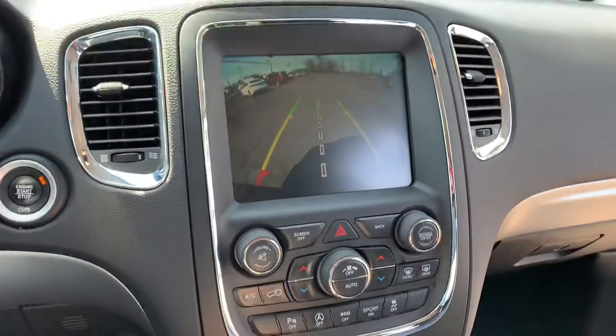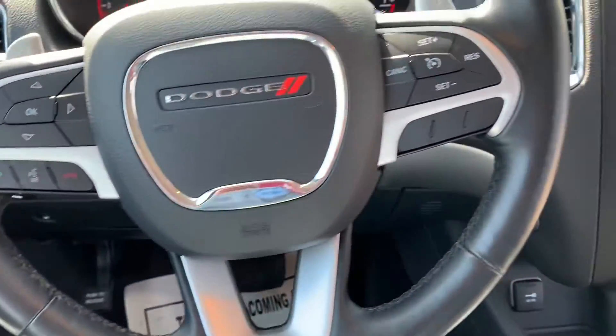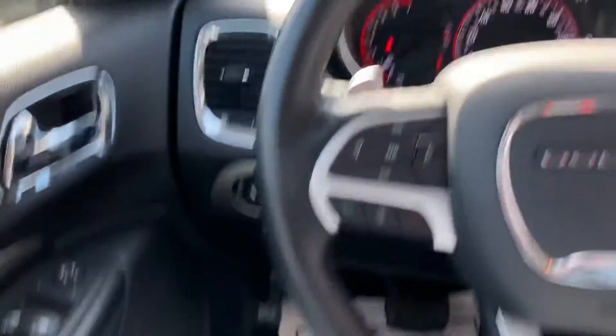You got the push to start engine, put it in park. You got the digital dashboard, Bluetooth on the steering wheel, radio controls, cruise control. This thing is loaded, loaded.